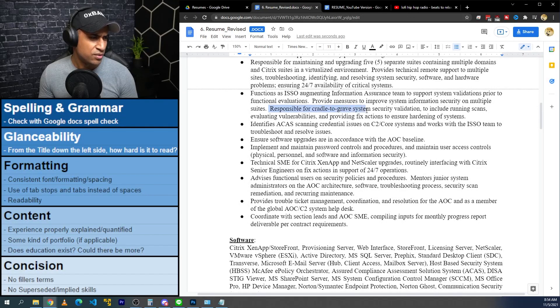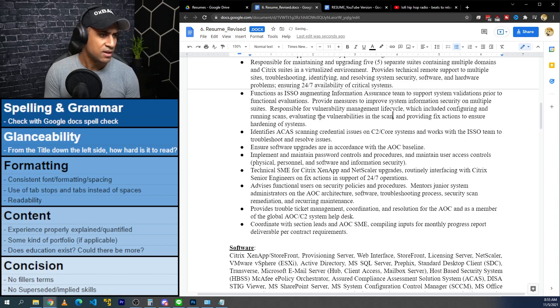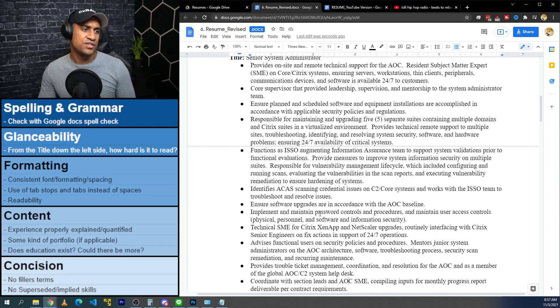Next: 'Responsible for cradle-to-grave systems security validation, including scanning, evaluating vulnerabilities, and providing fixed actions to ensure hardening of systems.' I might say 'Responsible for vulnerability management lifecycle, which included configuring and running scans, evaluating the vulnerabilities in scan reports, and executing vulnerability remediation to ensure hardening of systems.' This is a really standardized way to say it and it sounds fair.